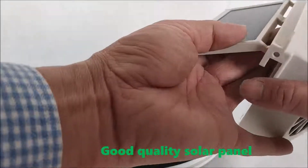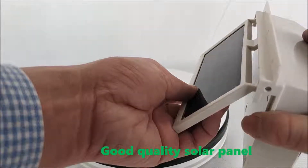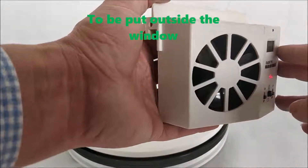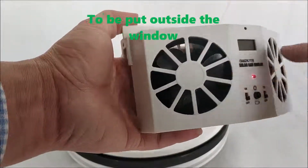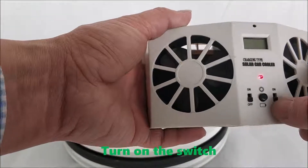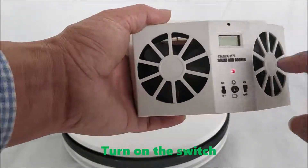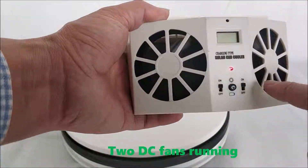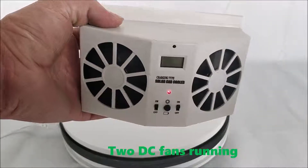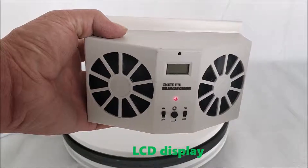It features a good quality solar panel to be put outside the window, a ten dollar switch, two DC fans running, and an LCD display.